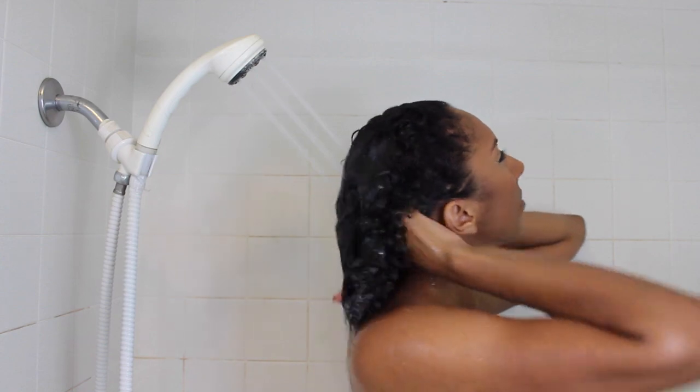Once you rinse out your hair, use cool water to close the hair cuticles and lock in moisture. You will notice it's really easy to finger detangle your hair — it has a lot of slip and your hair just feels really soft and moisturized.